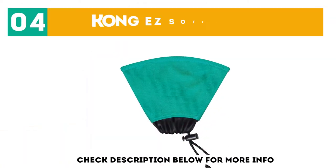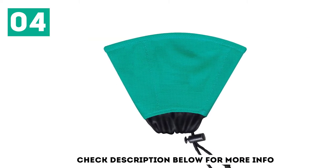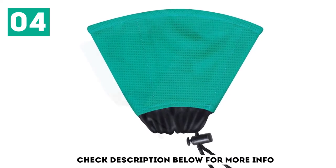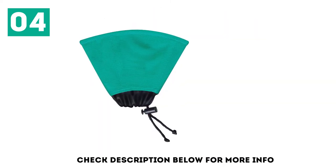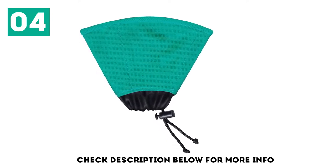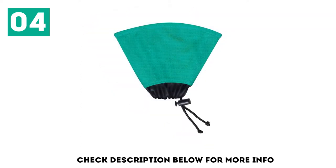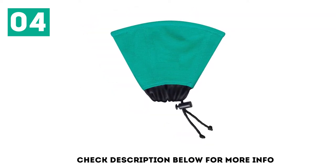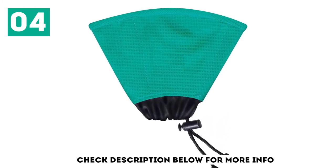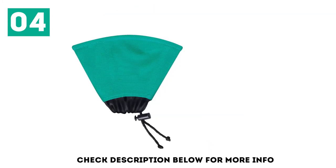At number 4, the Kong Easy Soft Collar is a cone option that will help keep your cat from nosing about any sensitive spots that need to heal. You can find it in blue color in extra small or small. It's soft, comfortable, and flexible, which will keep your tabby from getting stuck in doorways and between fencing. It has flex-state technology as well, allowing it to keep its shape. The Kong is machine washable, and the Lycra neckline is soft and attaches with cinch-tight toggles. Your cat will be able to eat, sleep, and drink with comfort, and it will not make any loud or startling noises if they hit a wall.